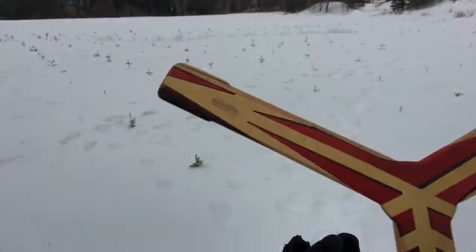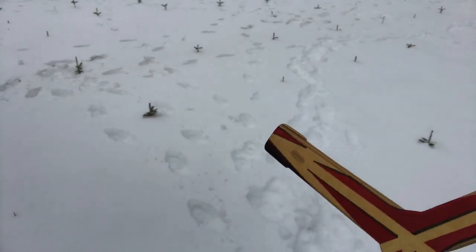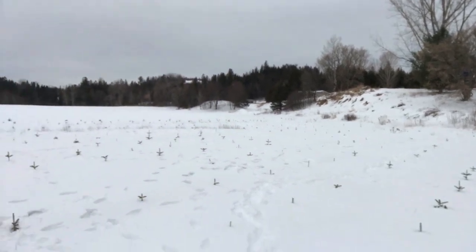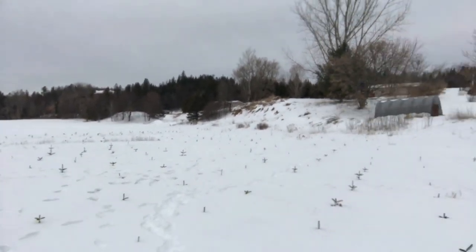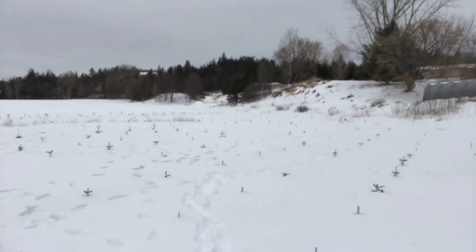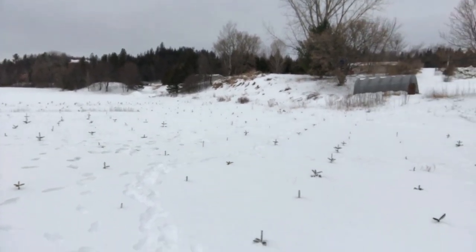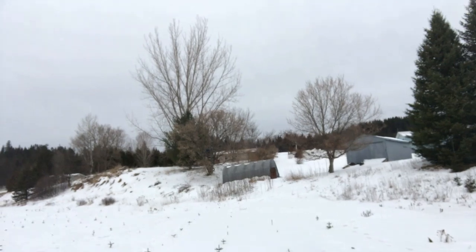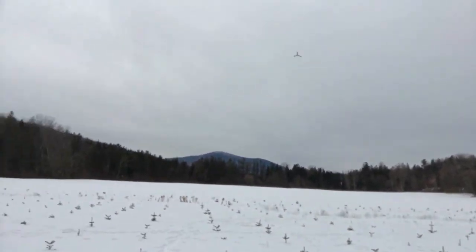Wow, this thing flies so nice. I'm literally not moving from the spot I'm standing at — it's beautiful. This boomerang only needs minimum strength, so don't throw it as hard as you can because it will just fly past you. Just throw it with just enough strength to get it to come back. If it's not coming back all the way, give it a little more until you hit that sweet spot, but don't throw it too hard — just nice and easy.